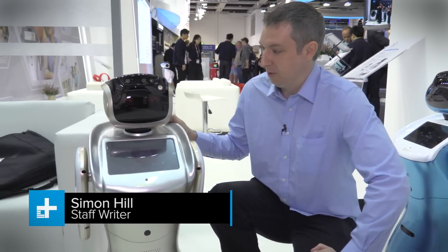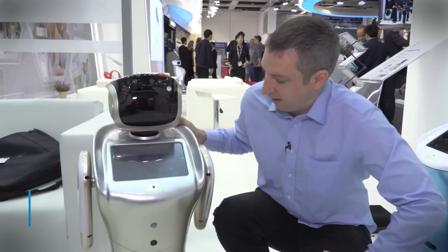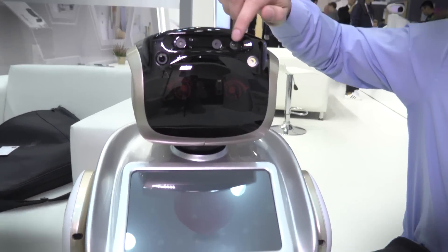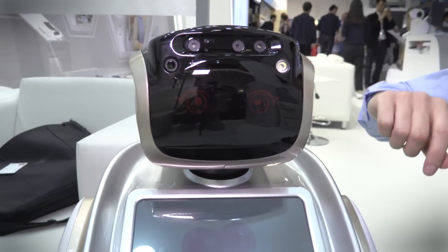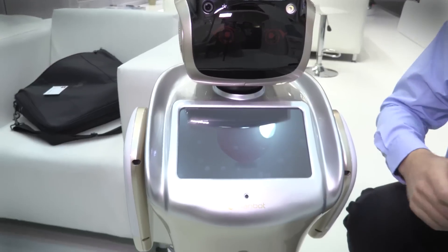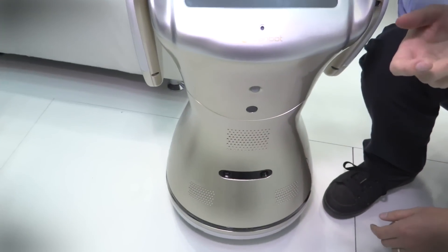This is Siwin Hill on the show floor here at IFA for Digital Trends, and we are visiting with Chi-Han to meet the Sanbot, which is this little guy here. He's a little robot — as you can see he's got a few cameras in the top here, giving him 3D vision, and he can be used as a security camera. In fact, there's an app that comes with him so you can log in on your phone and see what he sees.